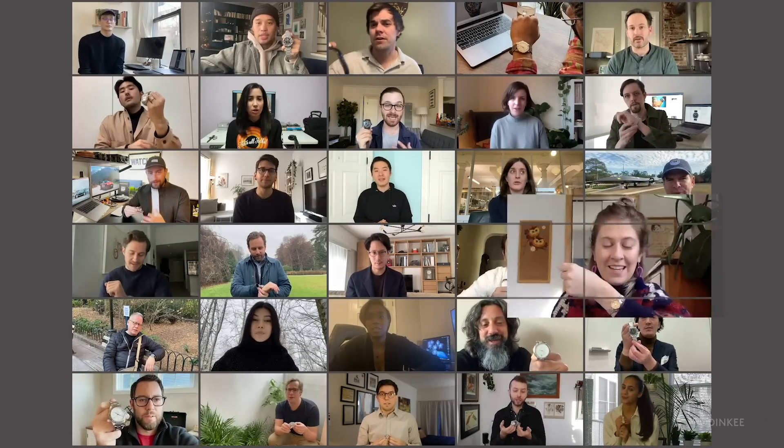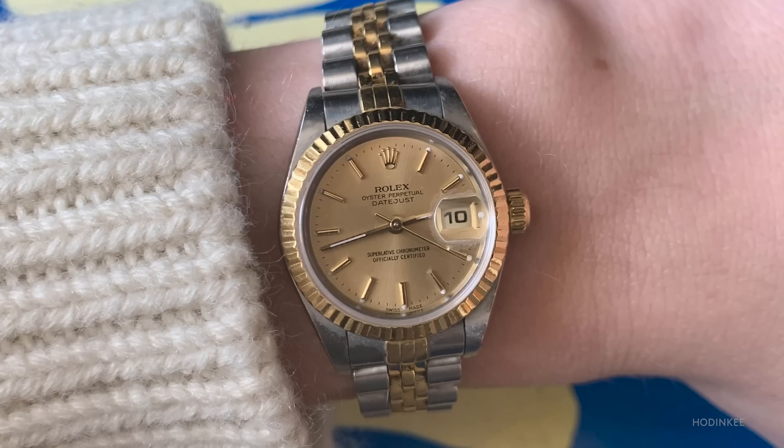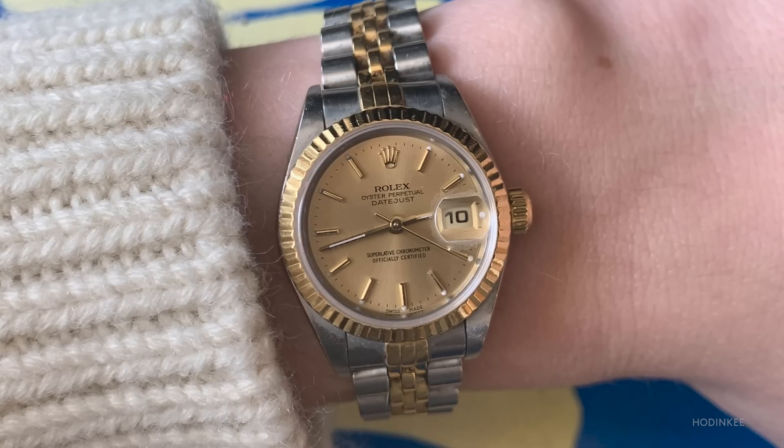This is my Rolex HS Lady. I received this watch when I graduated from college, and it essentially started my collection. It had previously belonged to my mom, so I think of her every time that I wear it. It got the most wrist time this year because of its small size, which I think makes it especially compatible with work from home life.